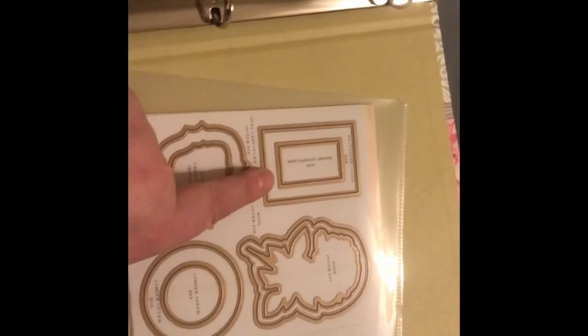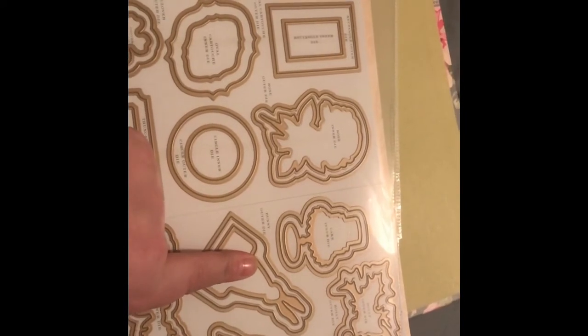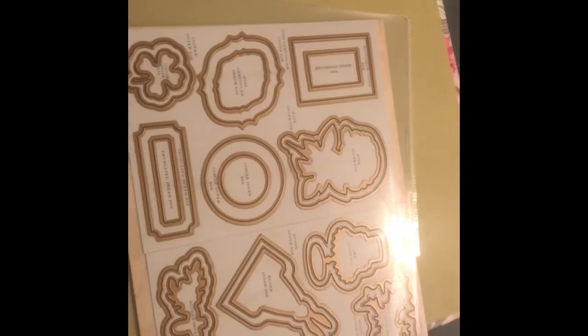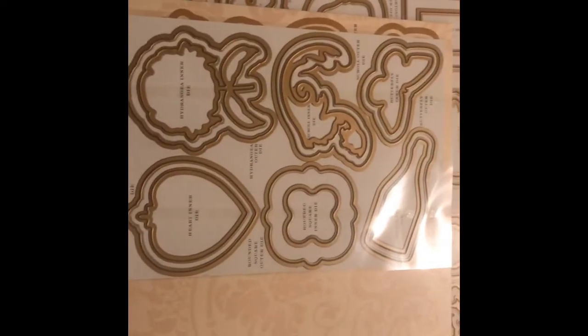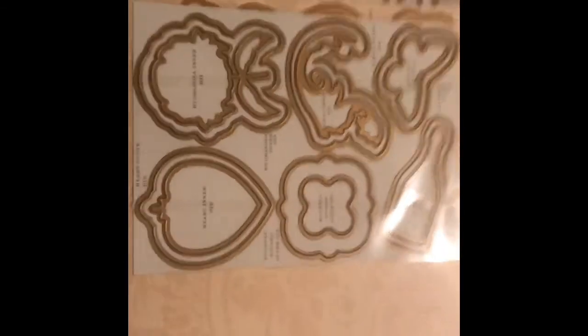It also came with the dies you need — some little oval dies to cut your sentiments, something to cut out the bunny, and these guys over here. I'm just really excited about this set, can you tell? My only complaint is I thought it would come with more of the sheets so I could put other stuff in here.